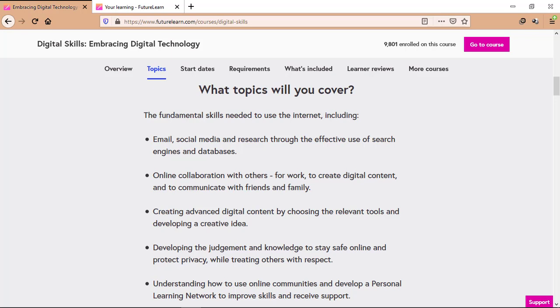Number two: online collaboration with others for work, to create digital content, and to communicate with friends and family. Number three: creating advanced digital content by choosing the relevant tools and developing a creative idea.